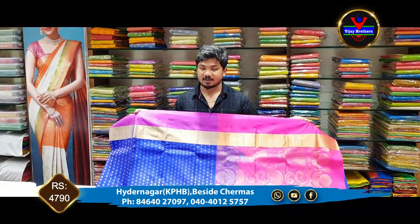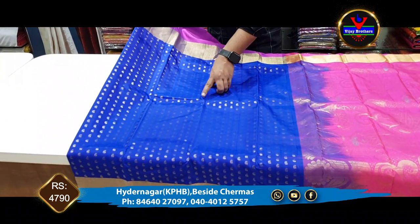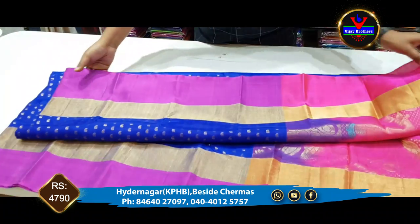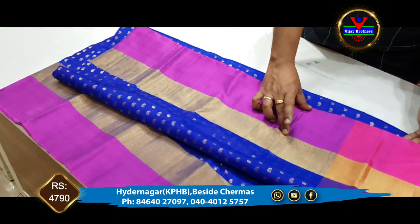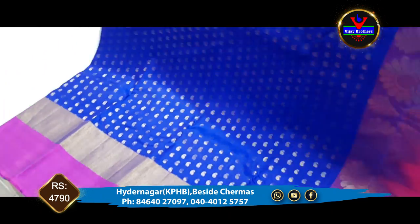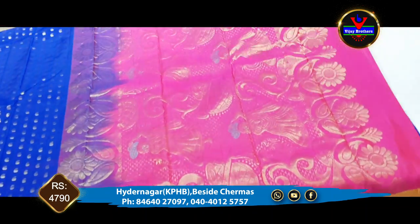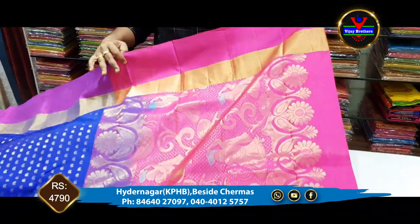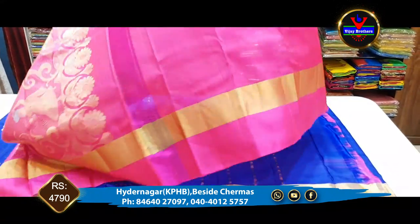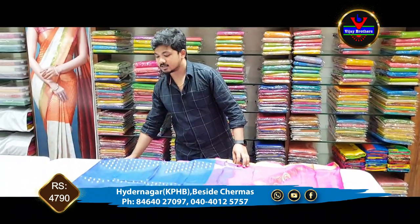The next blouse is blue and pink combination. We have a small mango butter and we have 4 inches of pink color, then we have 3 inches of gold jerry. We have 1 meter contrast color and pink color. We have 3 inches of pink color and we have ₹4,790.